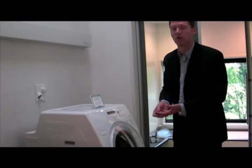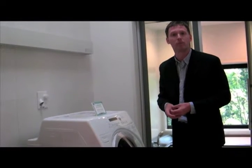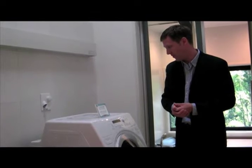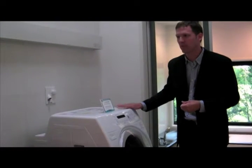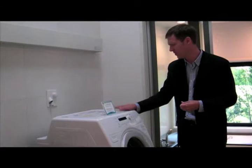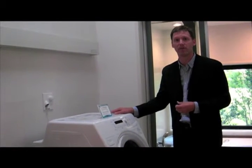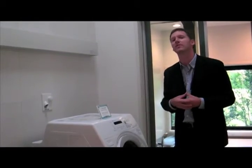It basically uses ozone to get the dirt or any debris off your clothes through a cycle, and after about an hour, it's finished. That's one of the most interesting things about this home — this type of technology. You find this type of cutting-edge Japanese technology all over the home.